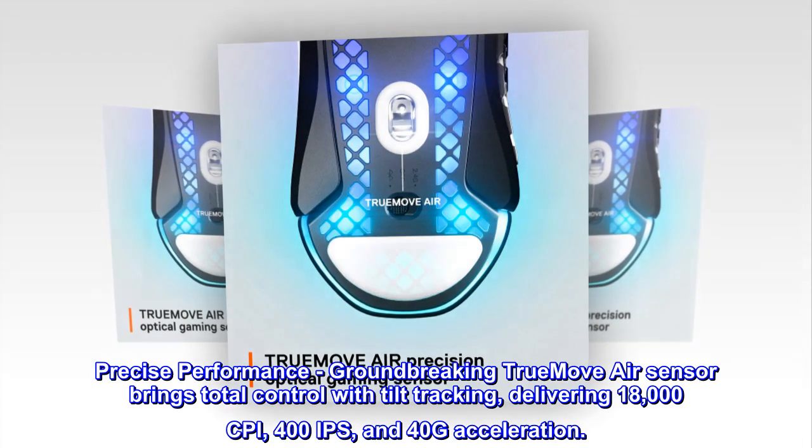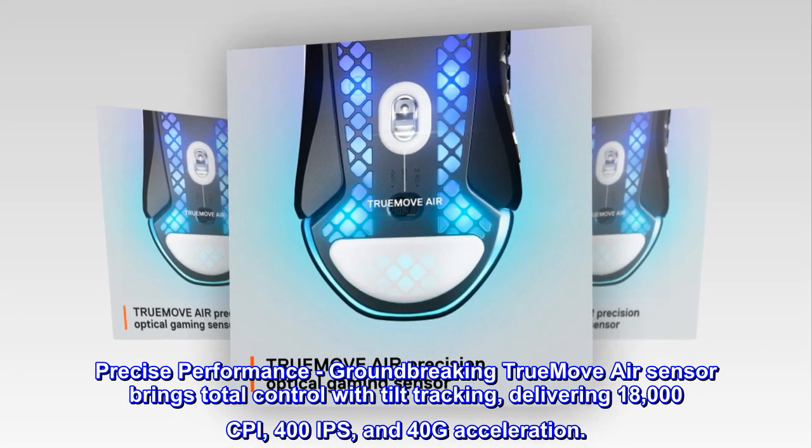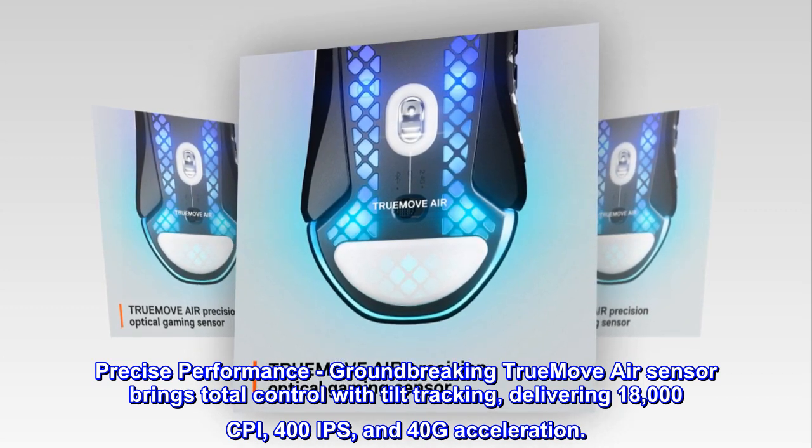Precise performance: groundbreaking TrueMove Air sensor brings total control with tilt tracking, delivering 18,000 CPI, 400 IPS, and 40G acceleration.